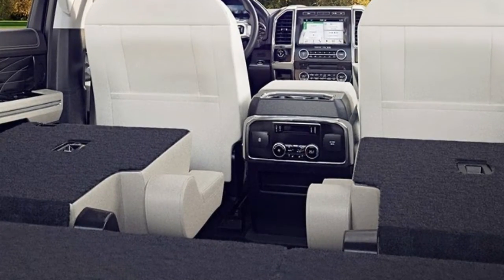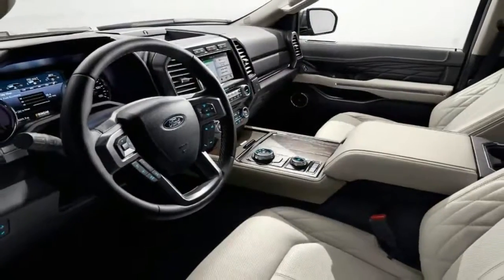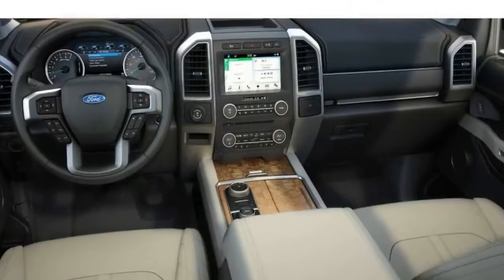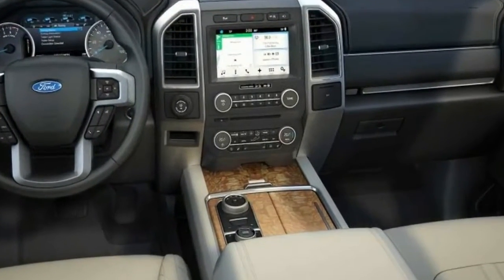You can also check out the Expedition's luxury SUV cousin, the Lincoln Navigator. If you're looking to spend a little less, alternatives like the Chevrolet Tahoe and Chevrolet Suburban are worth considering. Compare the Expedition, Navigator, and Tahoe.